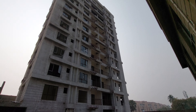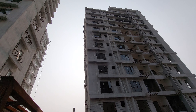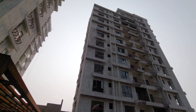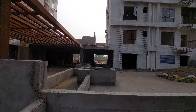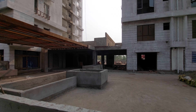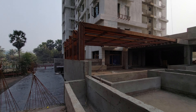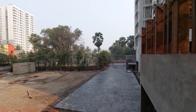This is a complex with four towers at a height of G plus 12. All amenities will be given on the first floor itself, including a swimming pool. The possession date of this complex is December 2023, so within seven to eight months you are going to get this building.